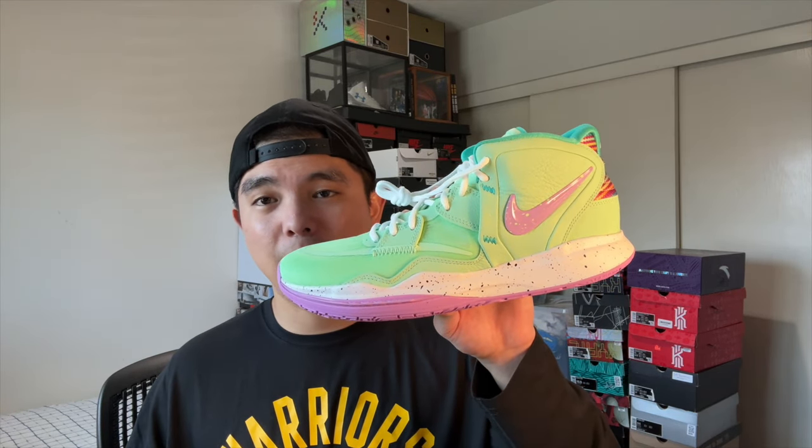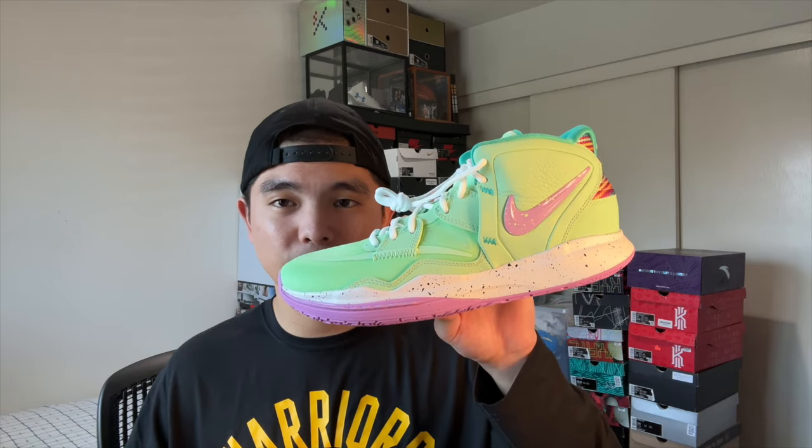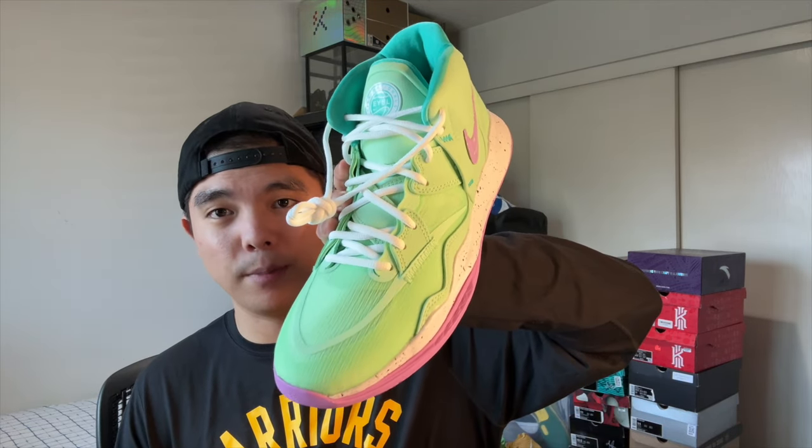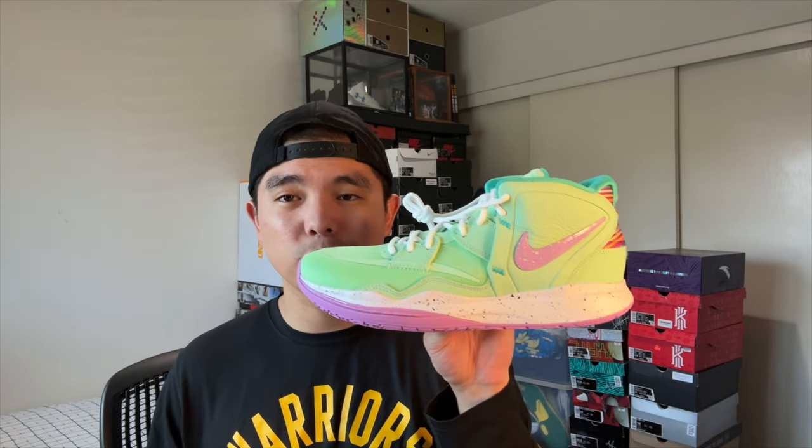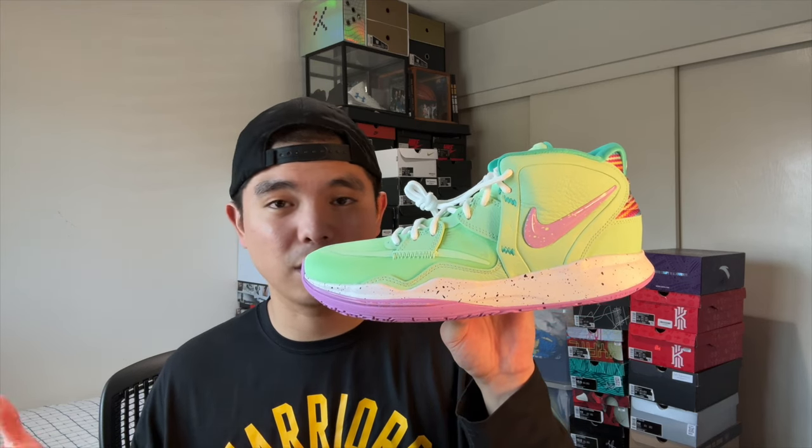The next pair is the other Kyrie Infinities I own — the Kyrie Infinity EYBL Nationals for Girls EYBL. You can see the logo on the tongue and it's a very nice color scheme. There was also a KD15 that came in the same exact colors that I own. Let me know if you guys want to see my KD collection — I do have a lot of KD15s, though I don't really collect KDs the same way.